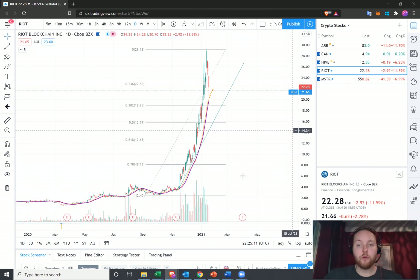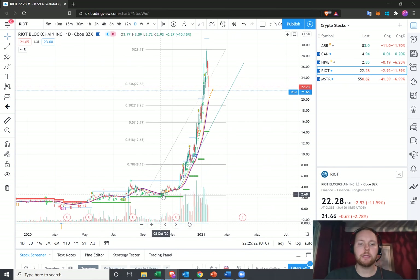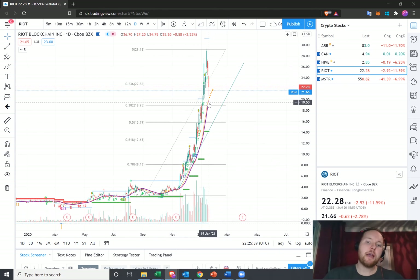We've got Riot Blockchain here. This is a stock that I'm in at the moment. I was accumulating over the summer, towards the end of summer, and I remember picking some up around the $2 to $2.50 level. It's just exploded since then. Admittedly, I have been taking little bits of profit on the way up, but we seem to be having a more significant correction as it stands at the moment.